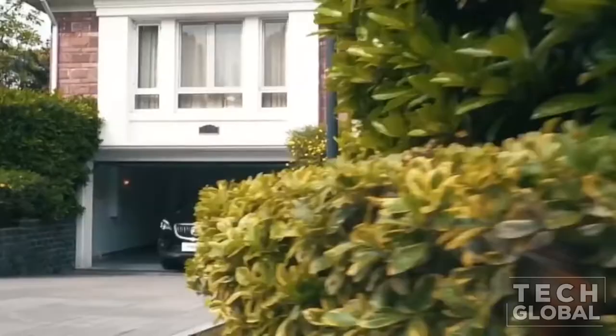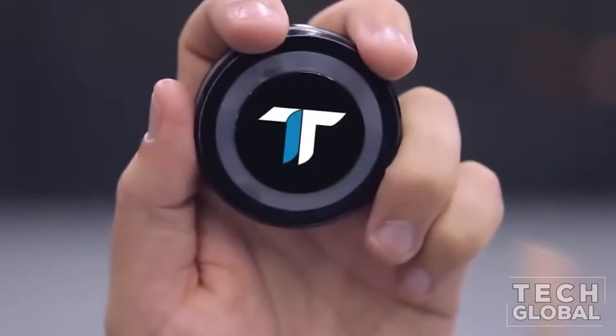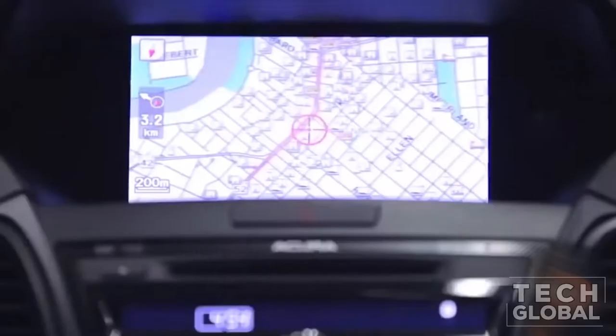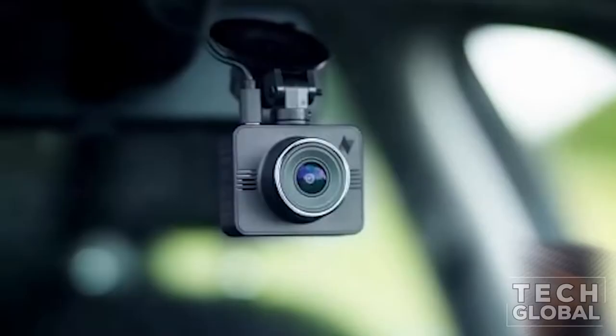Trap Tap. Nobody is the perfect driver, but thankfully there is Trap Tap to help us all be better. Trap Tap is a simple wireless button that attaches to your dashboard and warns you of speed traps, red light cameras, and school zones by flashing different colors. The completely legal device is tuned into every red light camera and school zone, changing colors to let you know to be heads up.